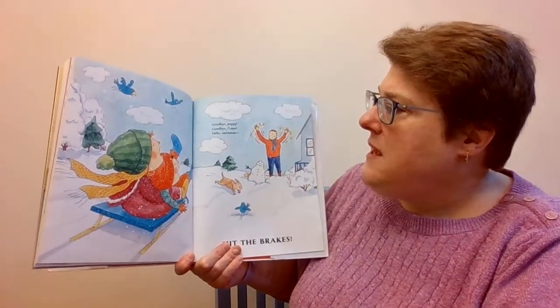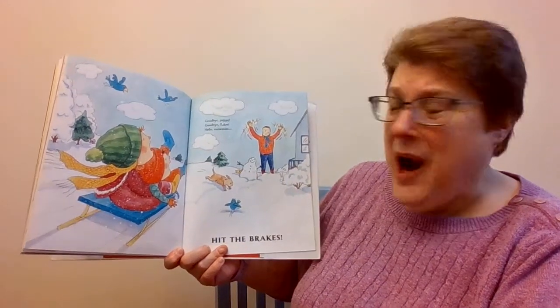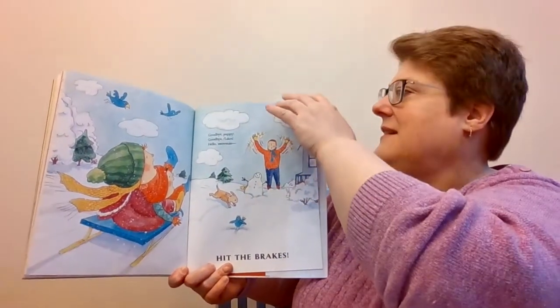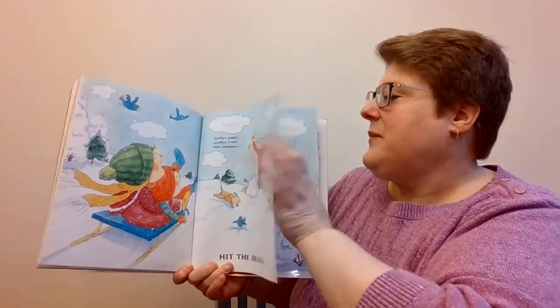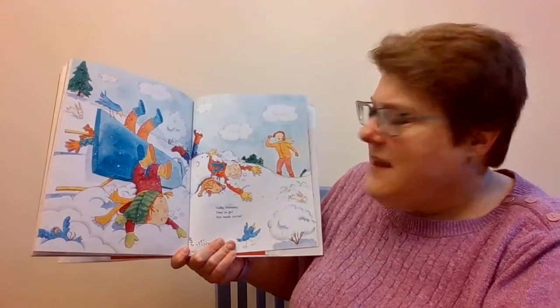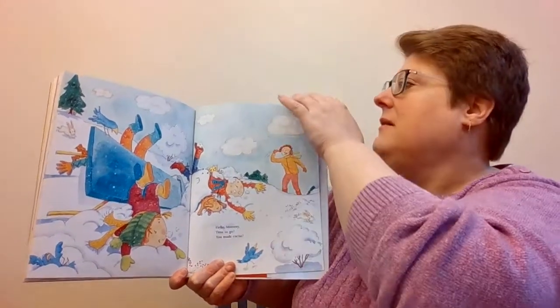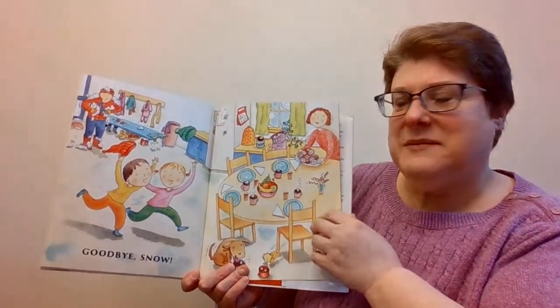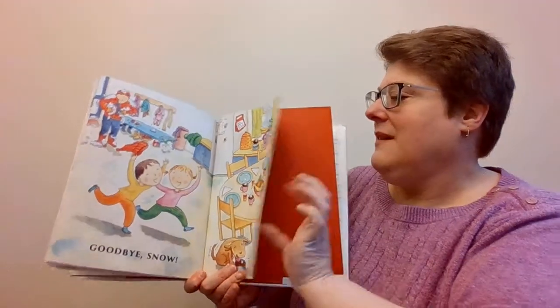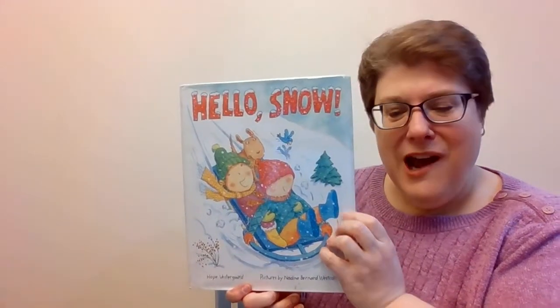Goodbye, Puppy! Goodbye, Flakes! Hello, Snowman! Hit the brakes! Hello, Mommy! Time to go! You made cocoa! Goodbye, Snow! And there they are looking at their snowman! And that is Hello, Snow!